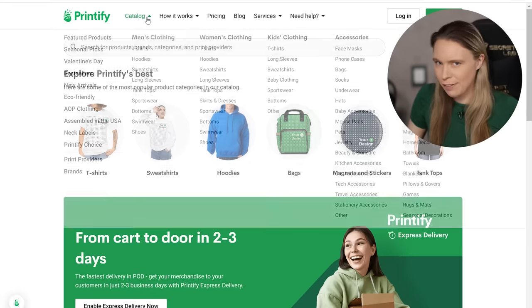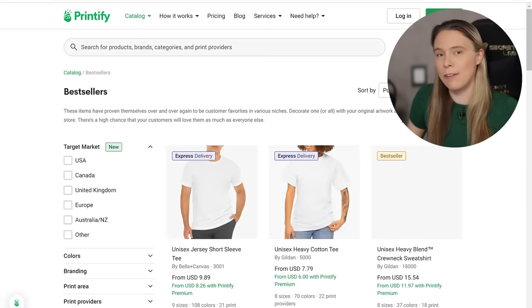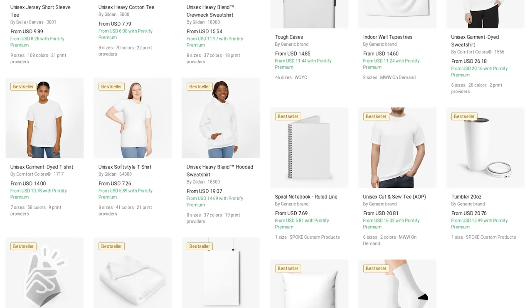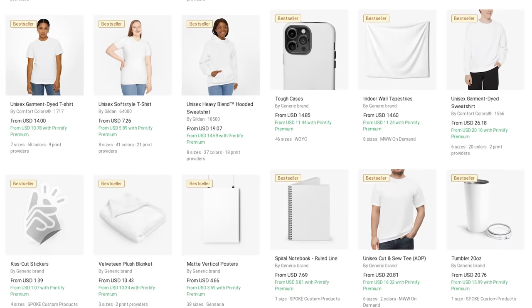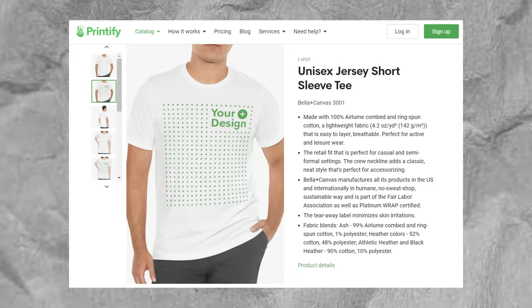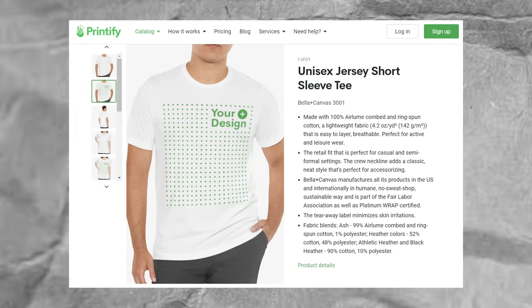To find Printify's money-making products, just open up their bestsellers page. These products are all super popular and in high demand with customers, so you can pick pretty much any of them to sell. T-shirts are, however, the number one top-selling print-on-demand product of all time, so I will be using this as my example product for this video.